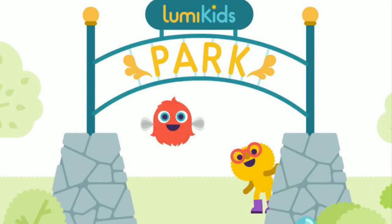It's an app that kids play, but they also learn. Carissa Kristner, a children's librarian with the Madison Public Library, is here with her bi-weekly app recommendation, and today's featured app is called Lumi Kids Park.